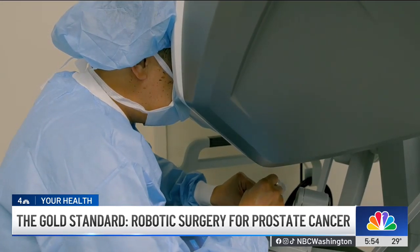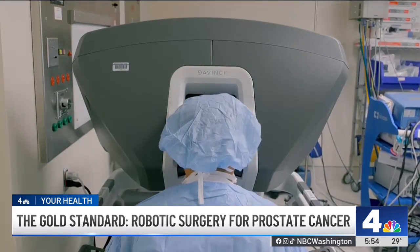A lot of times men will delay treatment because of the fear of potential side effects. The risk of that decision is that if the cancer grows outside of the prostate — what used to be a very simple surgery now becomes much more complex.